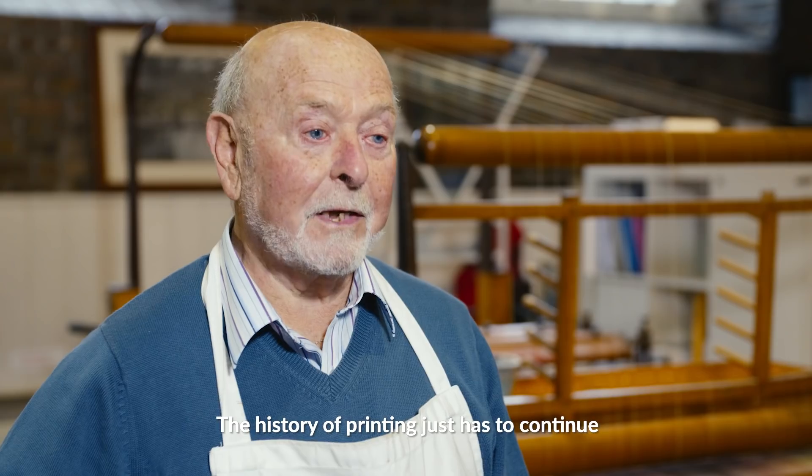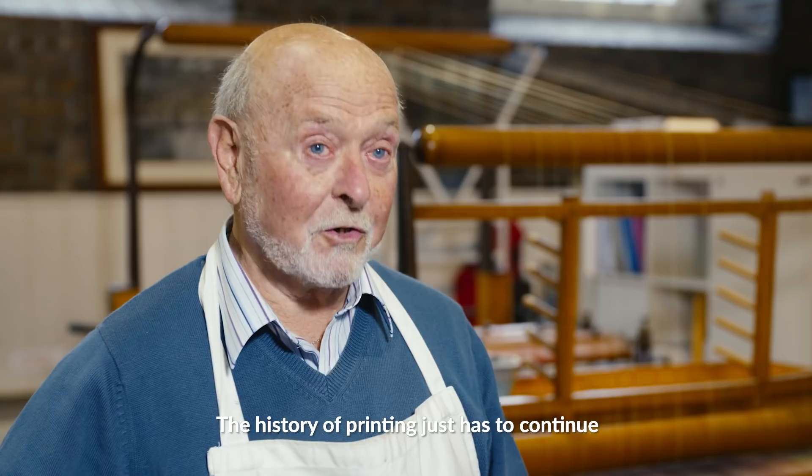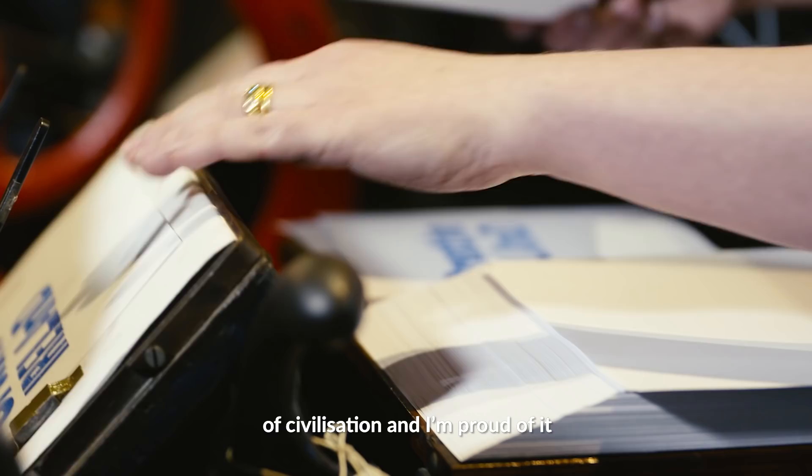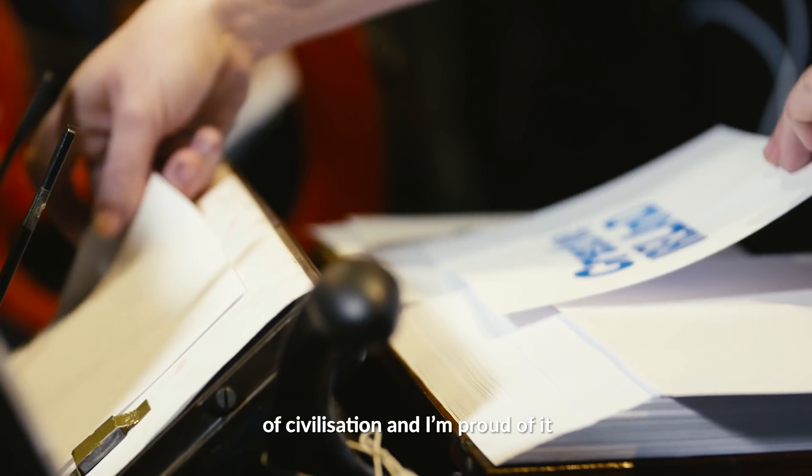The history of printing just has to continue. Printing was so important to the development of civilisation, and I'm proud of it.